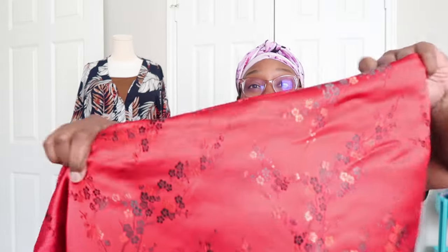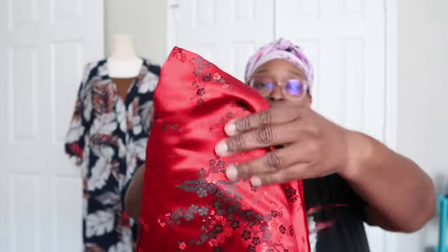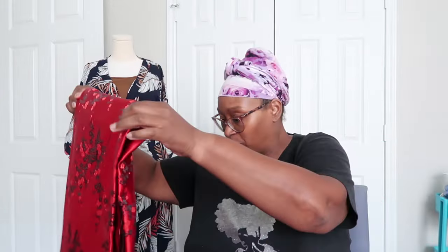I'm almost done. Here's another brocade — isn't that gorgeous? I'll hold this up closer. Beautiful, absolutely beautiful. And the wrong side of it — isn't that beautiful? Another beautiful brocade. I see a lot of the brocades as skirts or jackets.